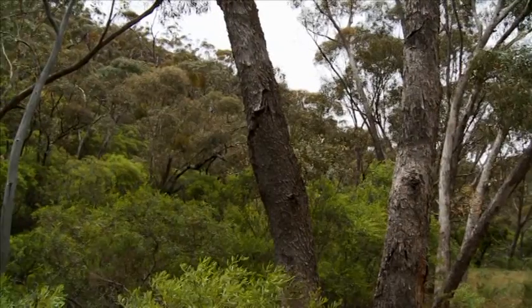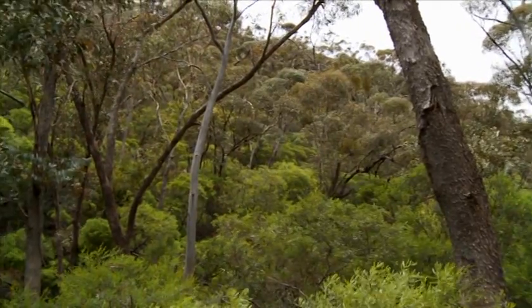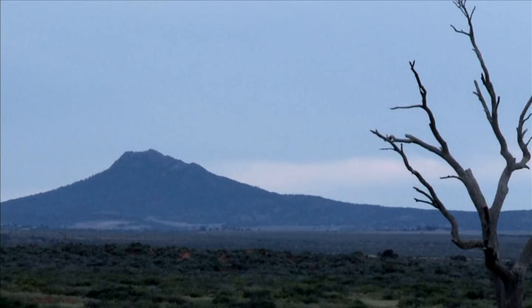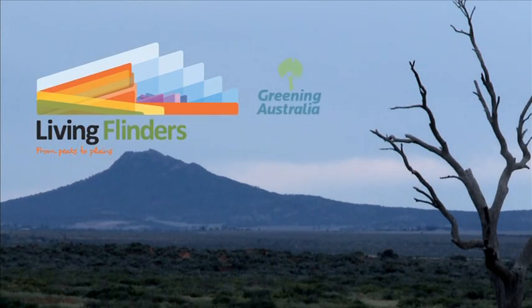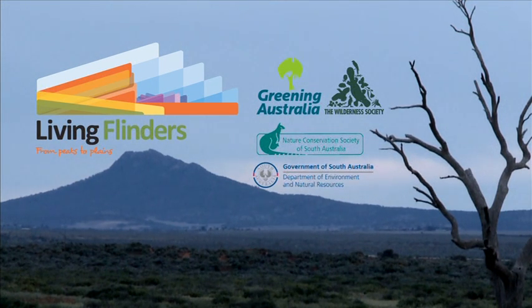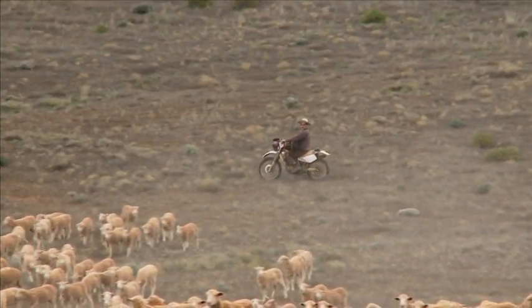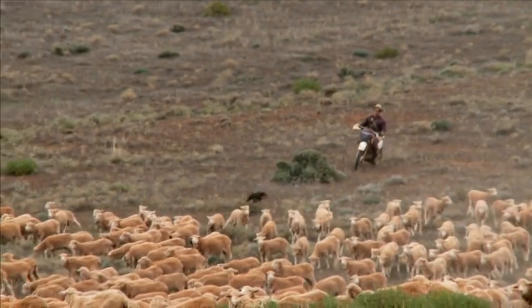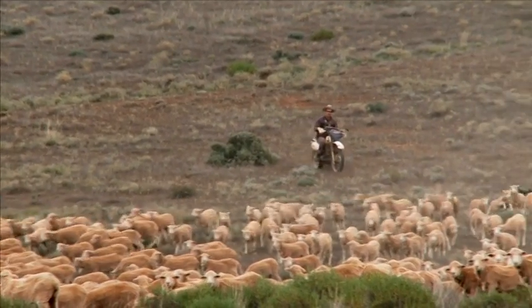The Living Flinders Project addresses these critical issues by bringing together local landowners, non-government and government organisations. The group includes Greening Australia, the Wilderness Society, the Nature Conservation Society, in partnership with the South Australian Department of Environment and Natural Resources and the Northern and York Natural Resources Management Board. The development of a common ecological vision between these partner organisations and local communities is well advanced through a collaborative conservation action planning process.